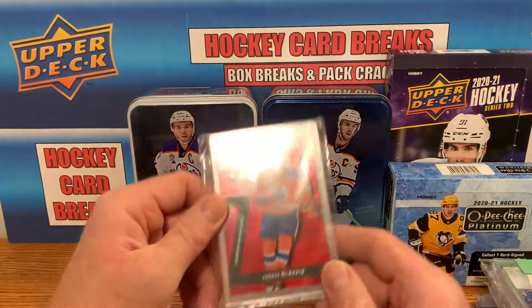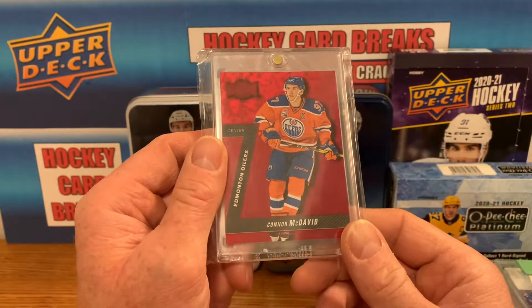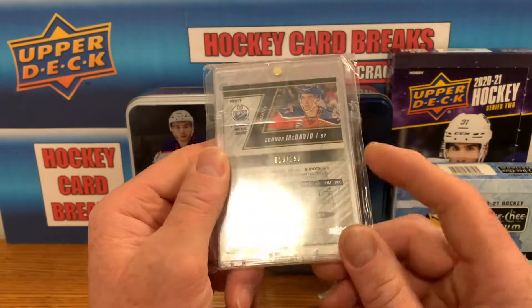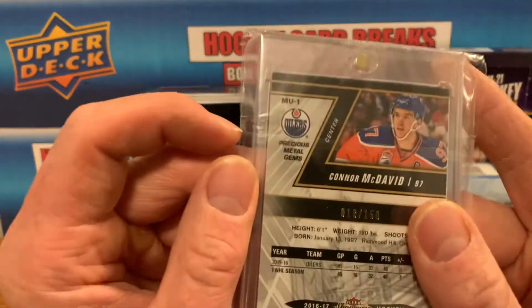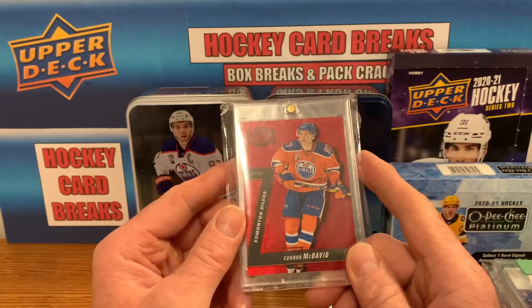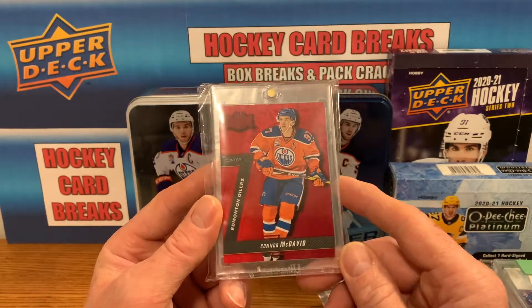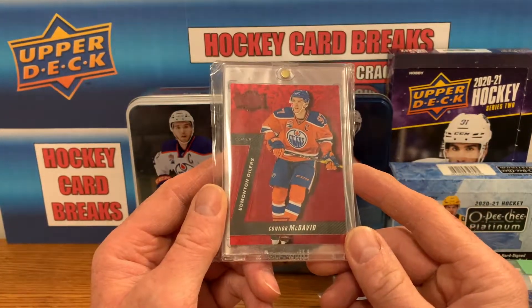Got another McDavid PMG. The 15-16 rookies are going crazy — almost 20 grand for a PSA 10, raw going for five or six grand. This is a 16-17 second year card, number 18 of 150. I think it's pretty good value — got it for just over a thousand bucks. Last year could have gotten it for less but they just keep going up, so I jumped on it before I couldn't afford them anymore. I've got three of these now — two reds and a blue.